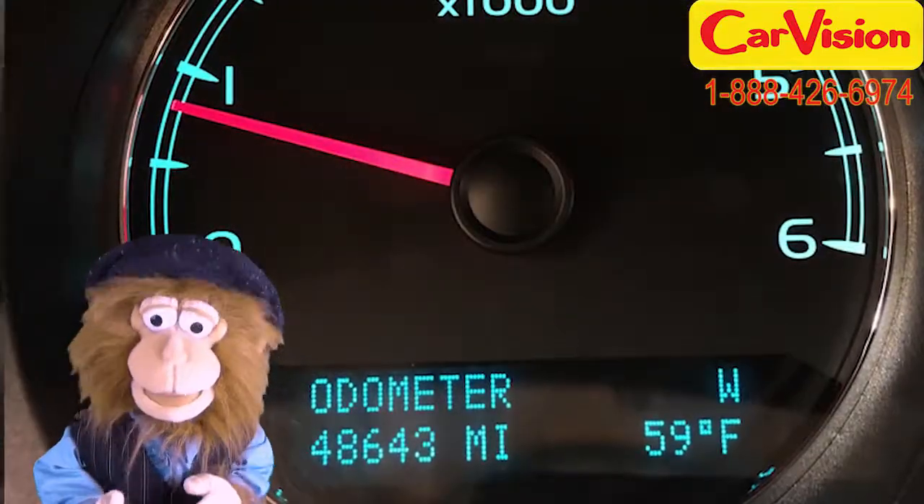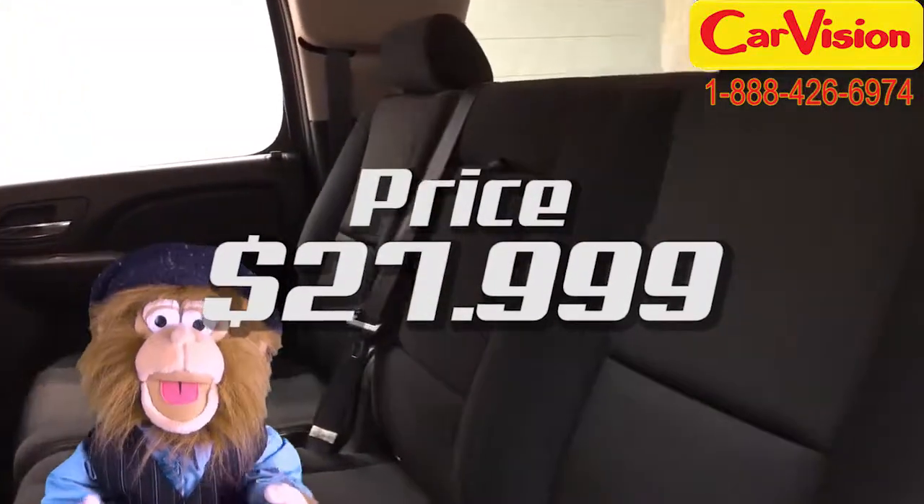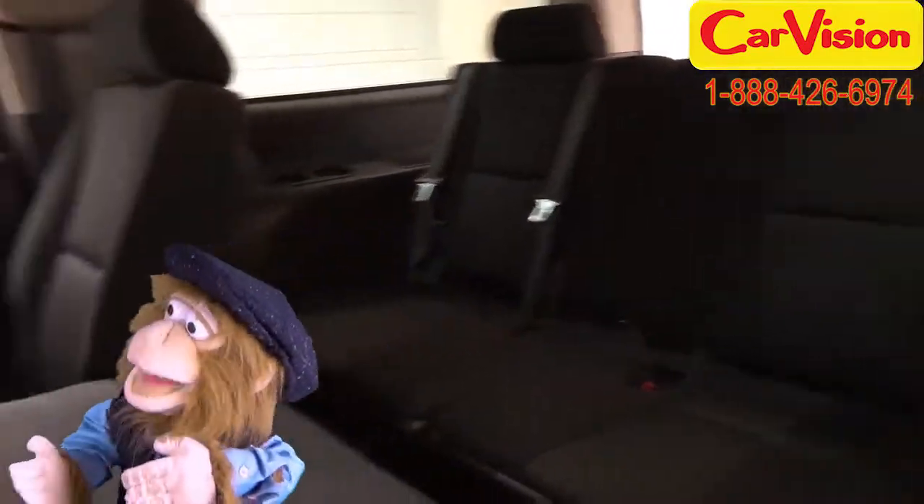With a mileage of 48,643 and a price of just $27,999, I think I can afford to skip the big weird vitamin pills for a while and just go for it.